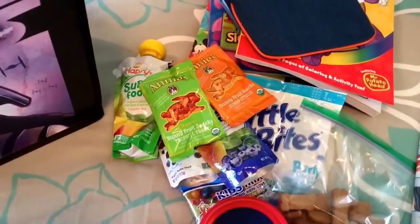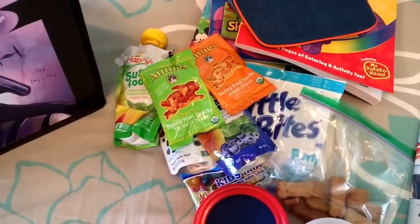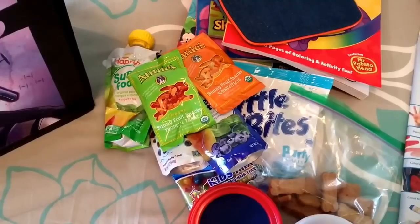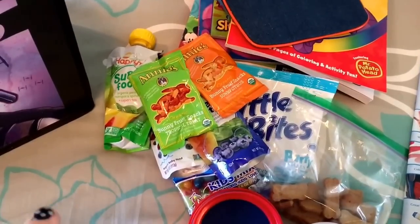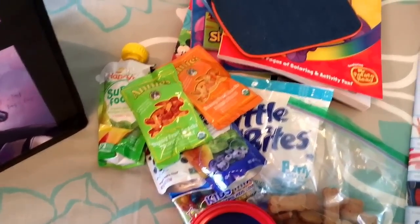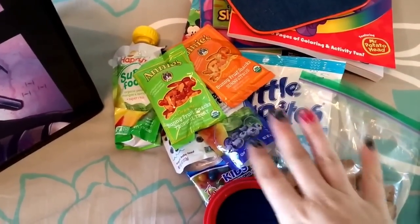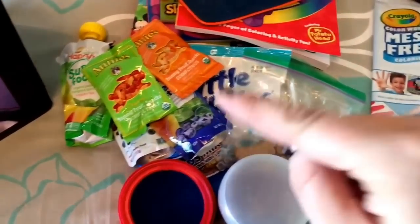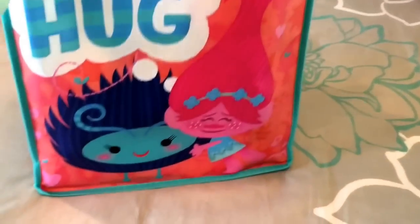We're also bringing a cooler with string cheese, grapes, peanut butter sandwiches, clementines, bananas, chips, go-gurts, and some monster cookie dough bites I'm making. So his bag isn't the only food source — we'll have plenty more in the car. That's everything in Miles's bag, besides a couple of lift-the-flap books I'll add last minute.